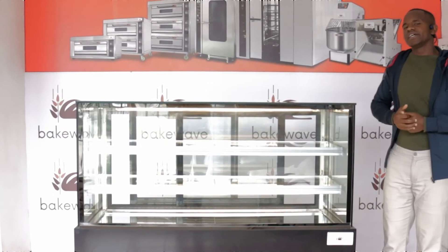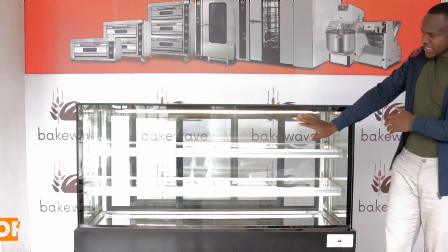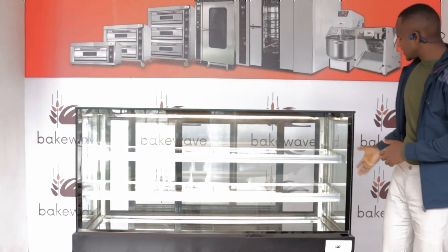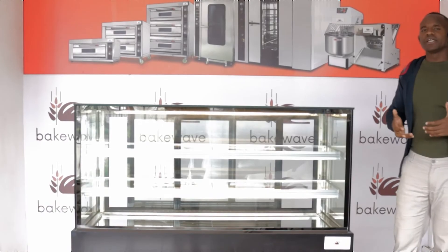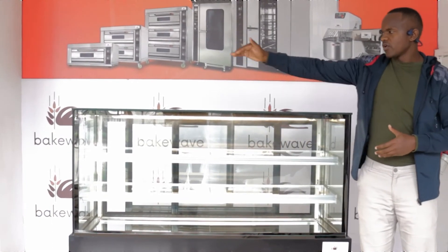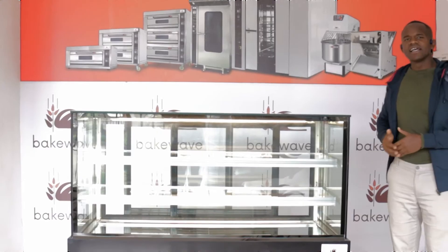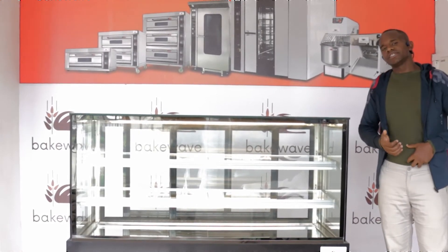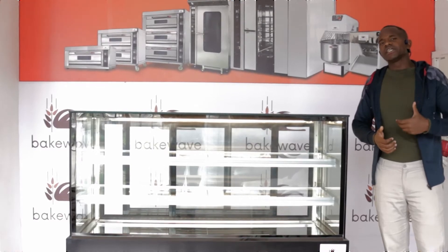The third reason why you need this is because you can see the front is made of glass, and also the sides. It means the customer, whether standing on the front, on the side, or the other side, can still see your product. This makes it a very big advantage when you are doing retail.